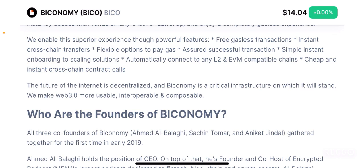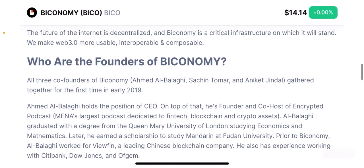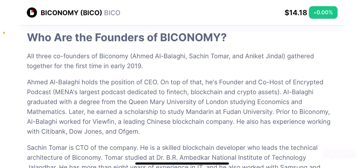Biconomy enables this superior experience through powerful features such as free gasless transactions, instant cross-chain transfers, flexible options to pay gas, assured successful transactions, simple instant onboarding to scaling solutions, automatic connection to any layer 2 and EVM compatible chains, and cheap and instant cross-chain contract calls. The future of the internet is decentralized and Biconomy is critical infrastructure on which it will stand — they make web 3.0 more usable, interoperable and composable.